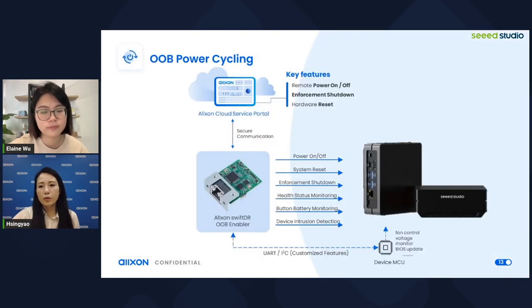Here we can see the OOB power cycling structure. With Oxon SwiftDR OOB Enabler in the AI device, features that cannot be done with pure software — such as powering on and off, enforcement shutdown, and hardware reset — can easily be conducted remotely through the Oxon portal. Additionally, device health status, battery monitoring, and device intrusion detection can also be checked.